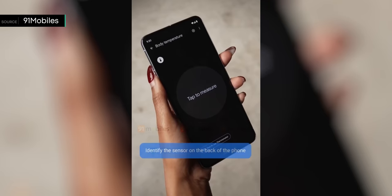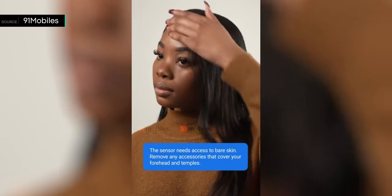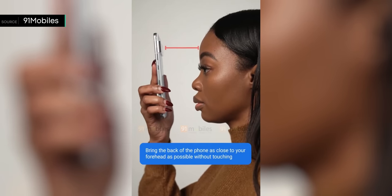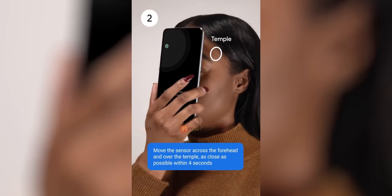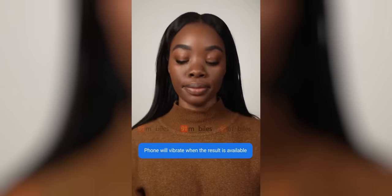Now for the temperature sensor: a leaked tutorial video revealed that the mystery sensor under the camera flash on the Pixel 8 Pro could be an infrared thermometer. To use it, you bring the phone close to your forehead, then move it slowly to your temple for readings, with sounds and vibrations to assist. It can also measure the temperature of objects in your surroundings. Data is stored locally via Android Private Compute Core, meaning it won't be sent to Google's servers — only saved on your device.